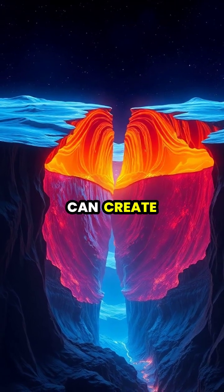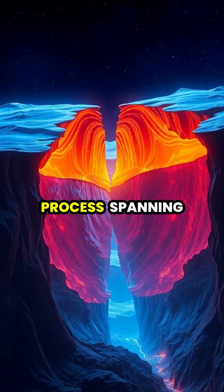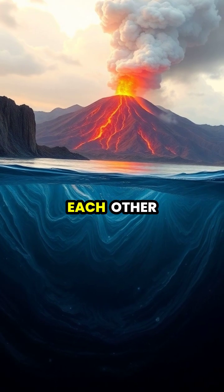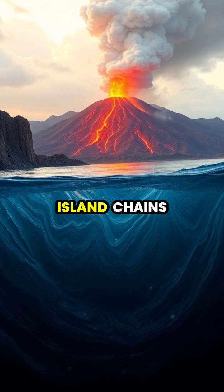When plates collide, they can create massive mountain ranges like the Himalayas through a process spanning millions of years. In other places, plates dive beneath each other, forming deep ocean trenches and volcanic island chains.